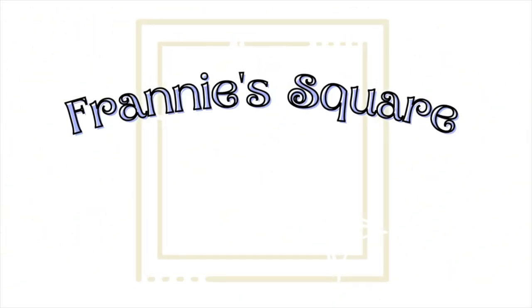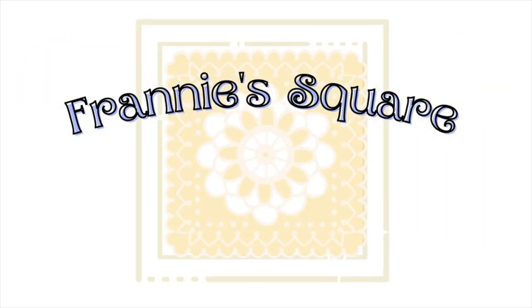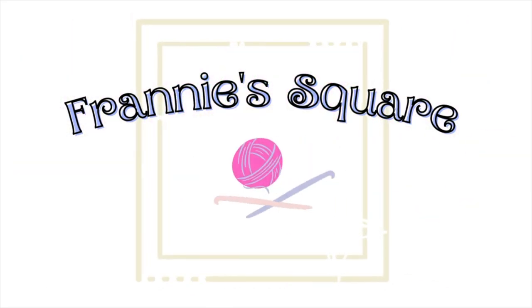Hi everybody, welcome to Franny's Square. Today I'm going to talk about the 1,000 subscriber giveaway that I cannot wait to give away. As many of you may know, hitting a thousand subscribers is a big milestone for a YouTube channel and I think our community is doing really well. We're pretty much halfway there, so I wanted to start to get together a thousand subscriber giveaway.